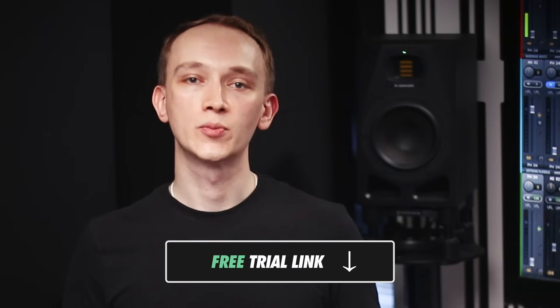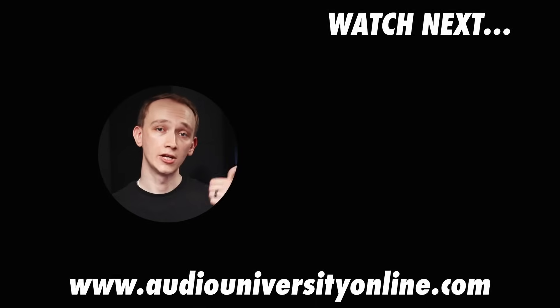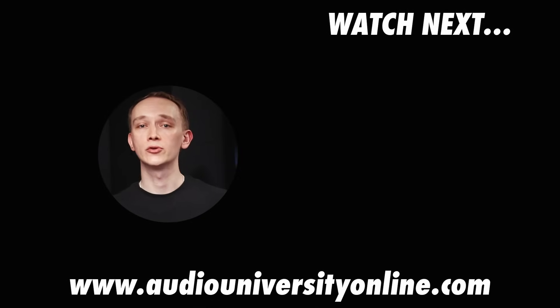You'll find free trial links in the show notes below the video, and for a limited time you'll also find that 10% off discount code. In the next video that's on your screen now, you'll learn the most important places to put acoustic treatment in your room. I'll see you there.